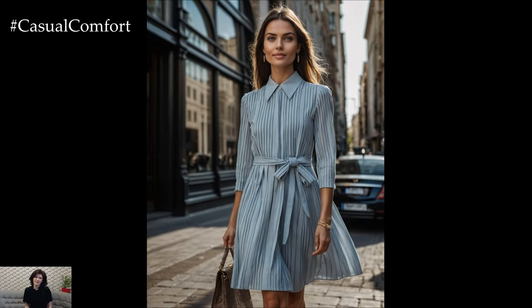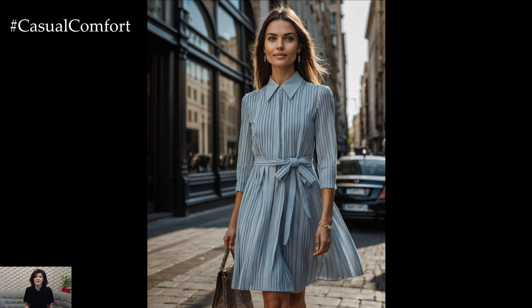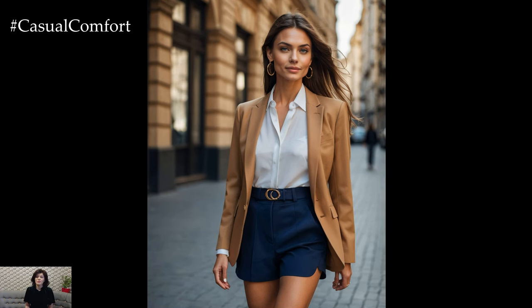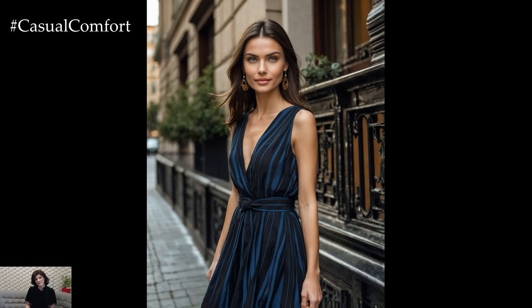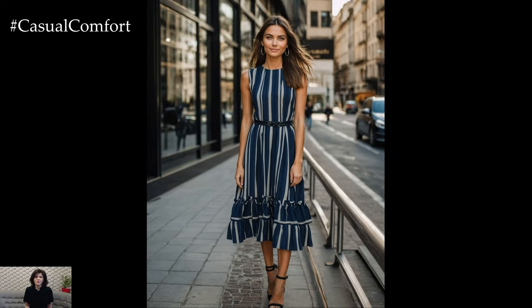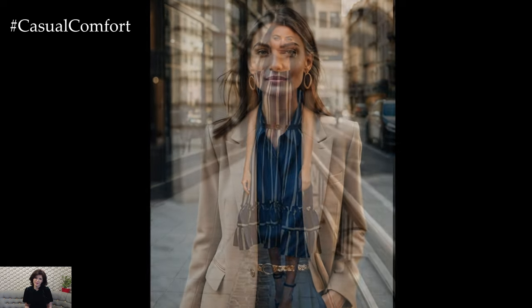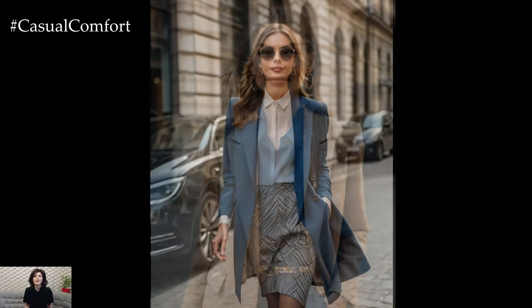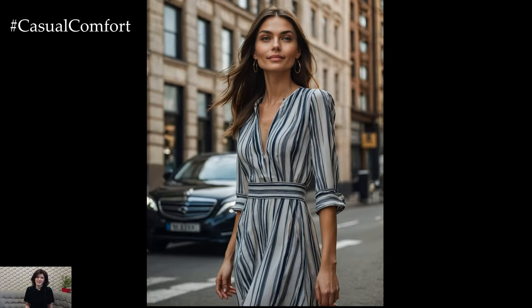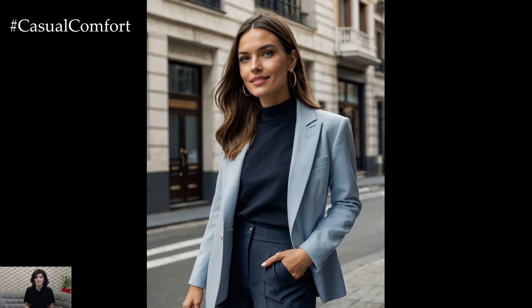Neutral color palettes are a hallmark of quiet luxury style. Shades like black, white, beige, gray, and navy are timeless and versatile, allowing you to create effortlessly chic outfits. These colors not only complement each other well but also provide a sophisticated backdrop for your wardrobe. When incorporating neutrals into your outfits, focus on creating a balanced and cohesive look. Layer different shades and textures to add depth and interest — for example, pair a beige cashmere sweater with white trousers and a gray wool coat for a monochromatic yet dynamic outfit. Neutral colors are also perfect for showcasing the quality of the fabrics and craftsmanship of your clothing, as they draw attention to the subtle details that define quiet luxury.